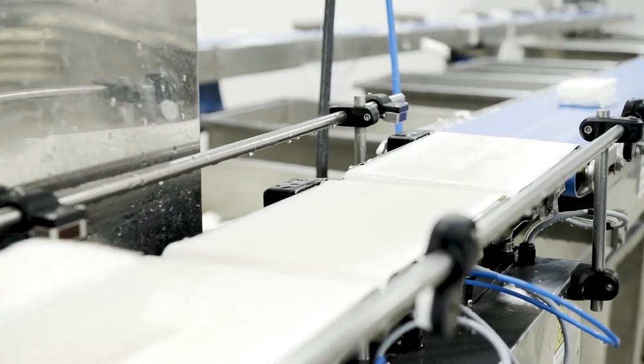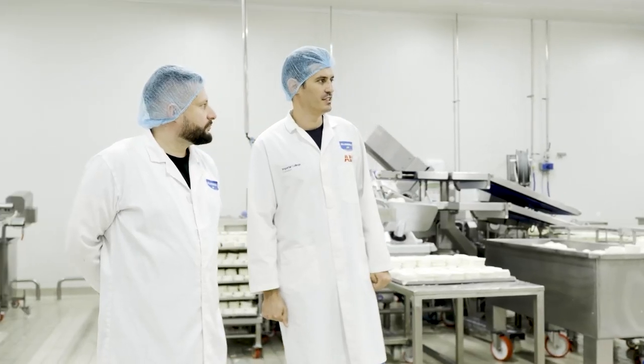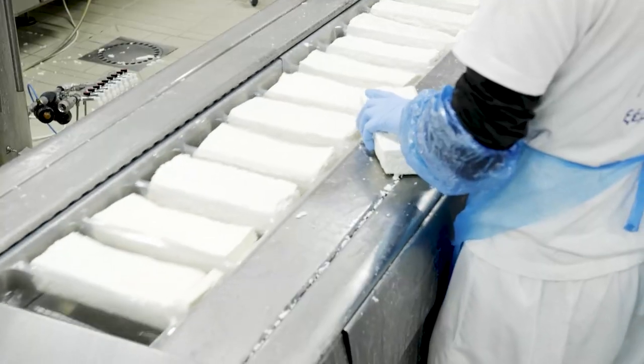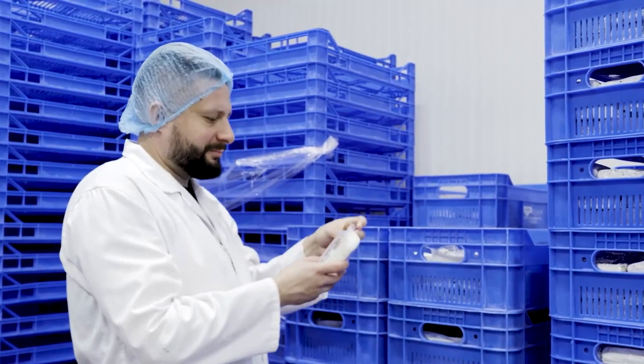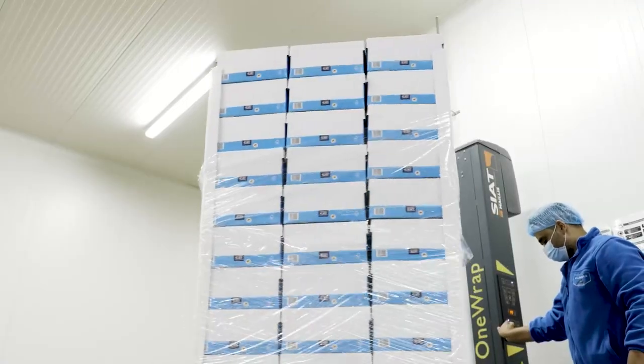So how many do you make a day? We use approximately 80,000 liters of milk every day, which produces 40 tons of halloumi per day — if you multiply by four, that's 160,000 pieces per day. That's what makes you the number one halloumi supplier in the world. Yes.